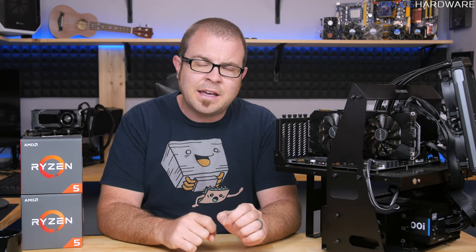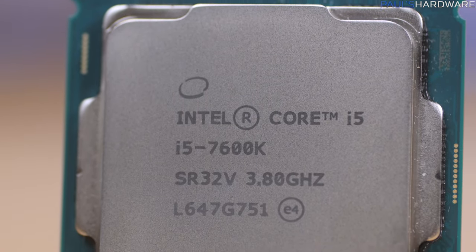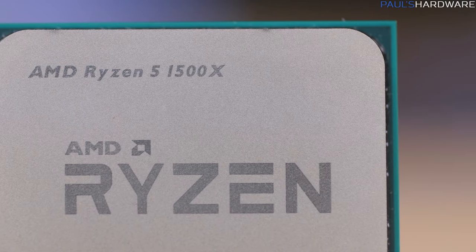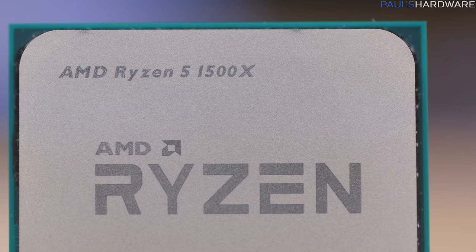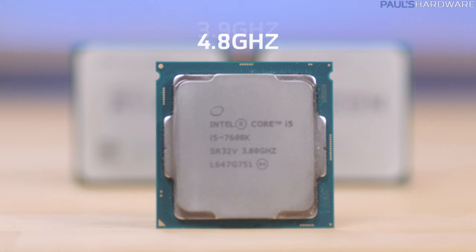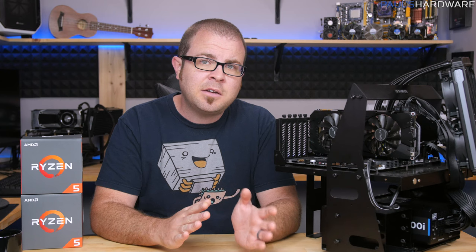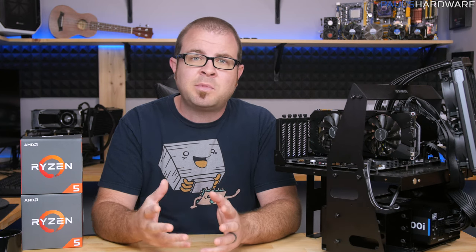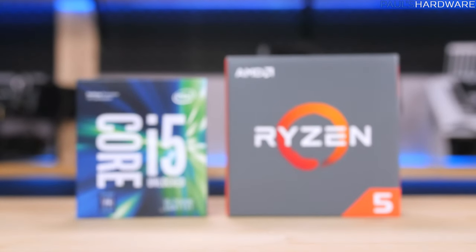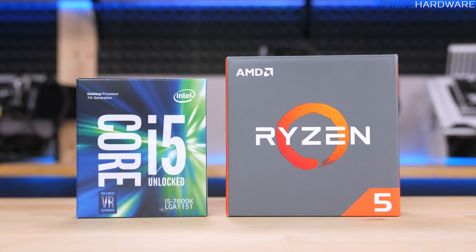Test configurations are always tricky to decide on, so here's my approach. I wanted to overclock but keep things reasonable, so I'm running everything reasonably overclocked at speeds that just about anybody can hit with some basic overclocking and maybe a $30-$50 air cooler. My Ryzen CPUs are all running at 3.9GHz on all cores, and my 7600K is at 4.8GHz on all cores. This should represent the low end of the overclocking ranges these chips can all hit, and should be a suitable 24/7 overclock depending on your specific silicon.